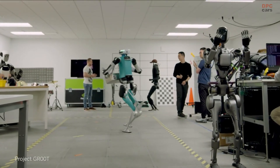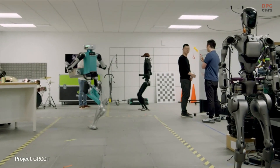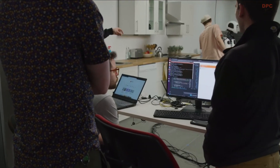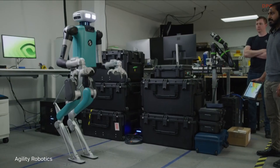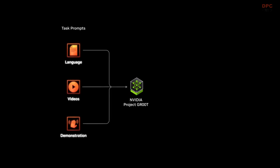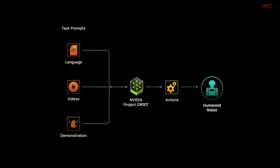This is NVIDIA Project GR00T, a general purpose foundation model for humanoid robot learning. The GR00T model takes multimodal instructions and past interactions as input and produces the next action for the robot to execute.